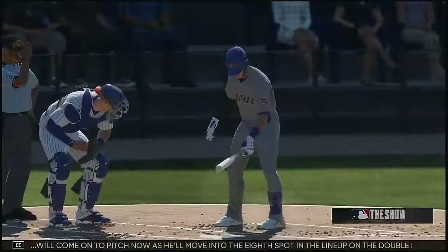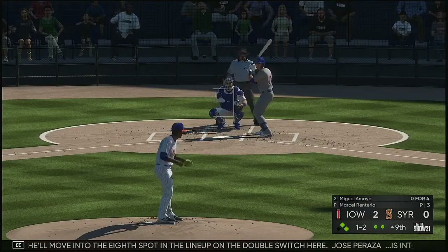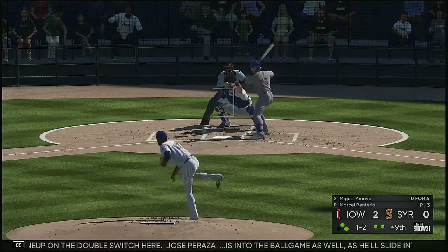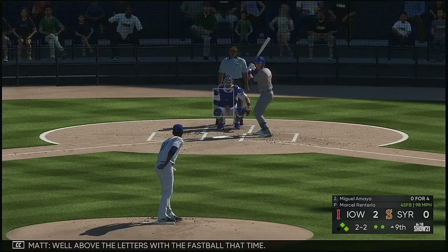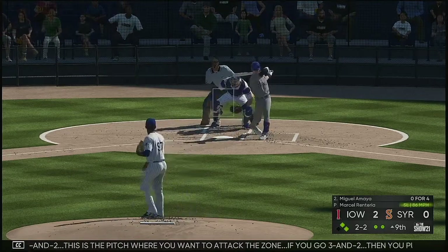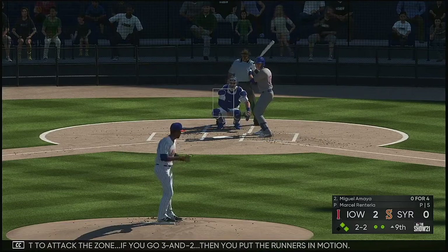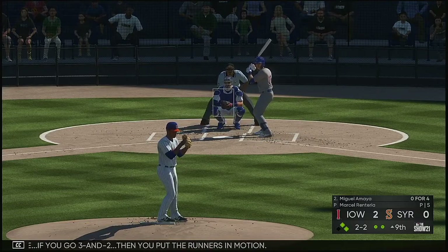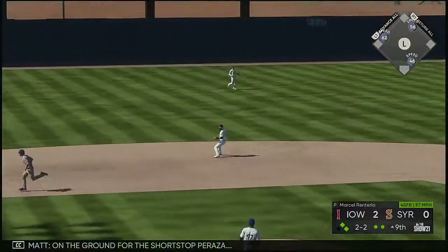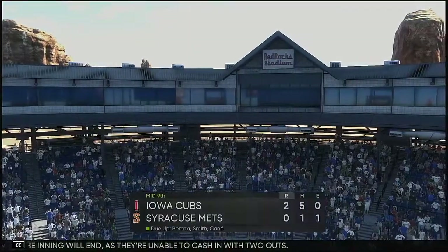Marcel Renteria comes on to pitch now, moving into the eighth spot in the lineup on the double switch. Jose Peraza is into the ball game as well, sliding into the pitcher spot hitting ninth on the double switch. Well above the letters with the fastball that time. Now two and two — this is the pitch where you want to attack the zone; if you go three and two then you put the runners in motion. On the ground for the shortstop, Peraza — and the inning will end as they're unable to cash in with two outs.